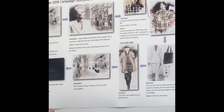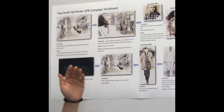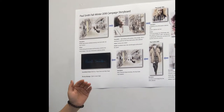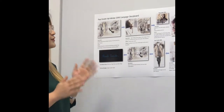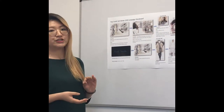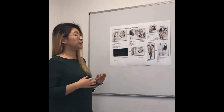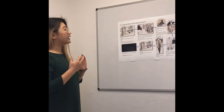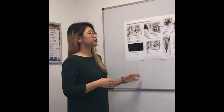Then it will move on to the Paul Smith's 1997 female collection catwalk show — that collection is the first time Paul Smith's female collection received a fashion award. After that, the camera will cut back to this middle-aged lady, and this time it will be focused on the products that she's wearing. She's wearing the iconic pieces from Paul Smith's Fall/Winter 2018. Again, after that, it will cut back to the Paul Smith's 2009 fashion show.